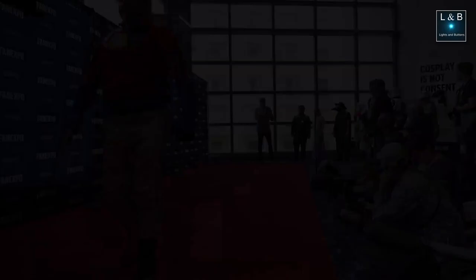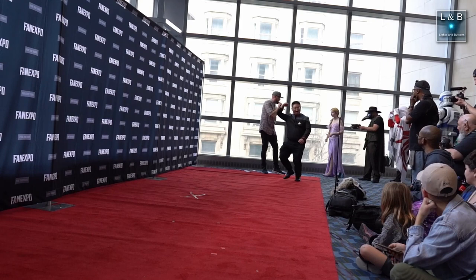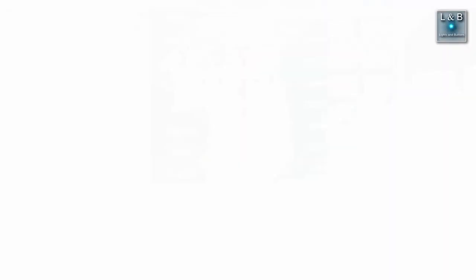Here's another Starfleet captain! And finally, one of the last events we went to was the red carpet event, where you can literally walk down the red carpet, strike a pose, show off your work, and have photographers take pictures of you.